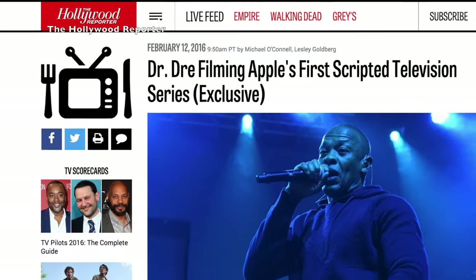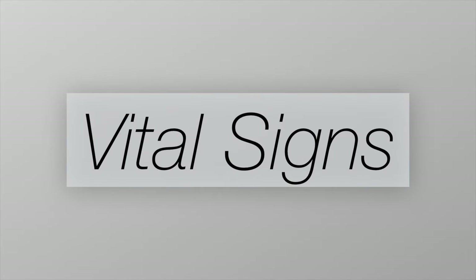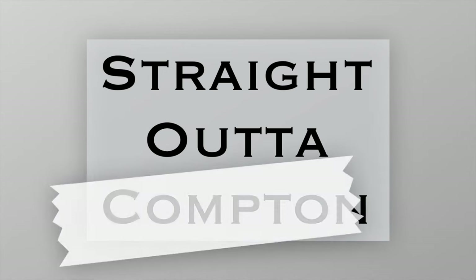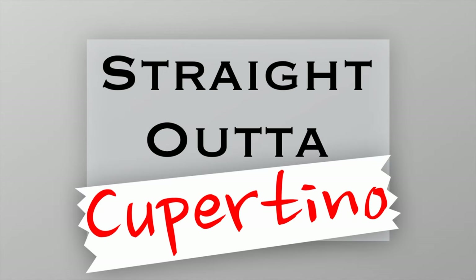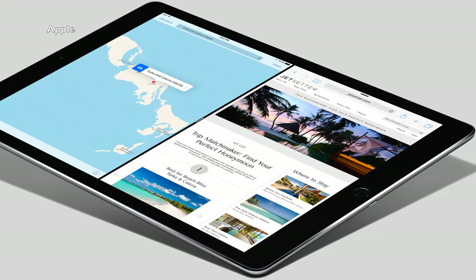It looks like Apple's giving Dr. Dre his own TV show. According to The Hollywood Reporter on Friday, the famous rapper's new Apple-created show would be called Vital Signs. Personally, I think it should be named Straight Out of Cupertino — sort of like a parody to Straight Outta Compton, the biographical drama about Dr. Dre's rap group NWA — except instead of following a rap group, this show would display the work that goes into creating some Apple product.